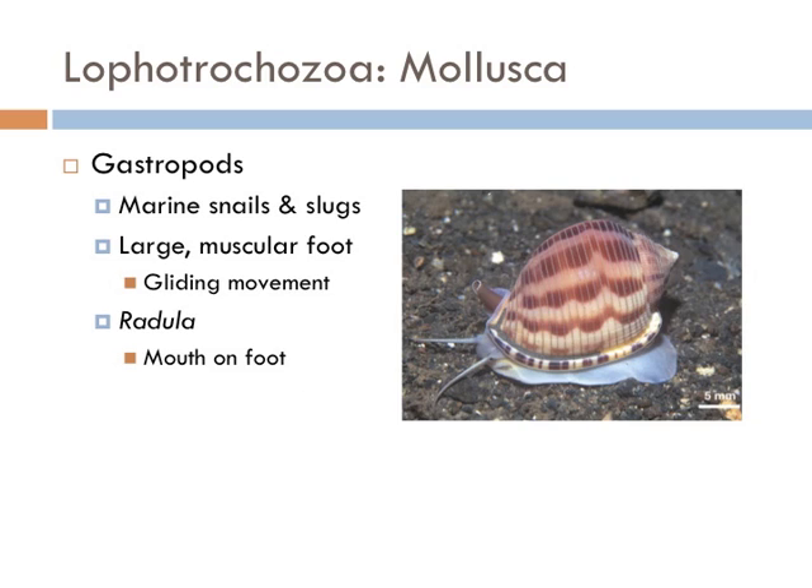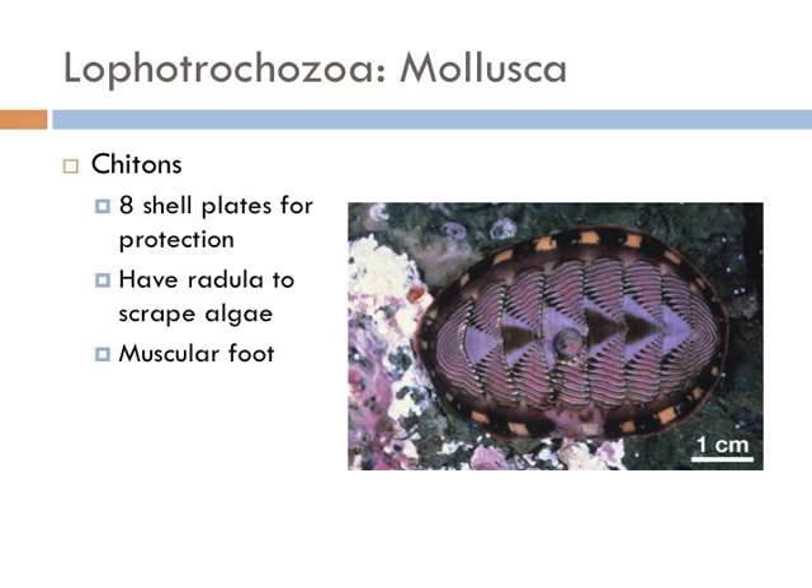Gastropods are marine snails and slugs — you can always tell them apart because they have a large muscular foot that allows them to move, and they feed by a radula, which is a mouth on the head part of the foot. The chitons are a weird group — they look a lot like gastropods in that they have a muscular foot and feed by radula, but they all have eight unique plates that they use for protection, whereas the snail just has a single shell.